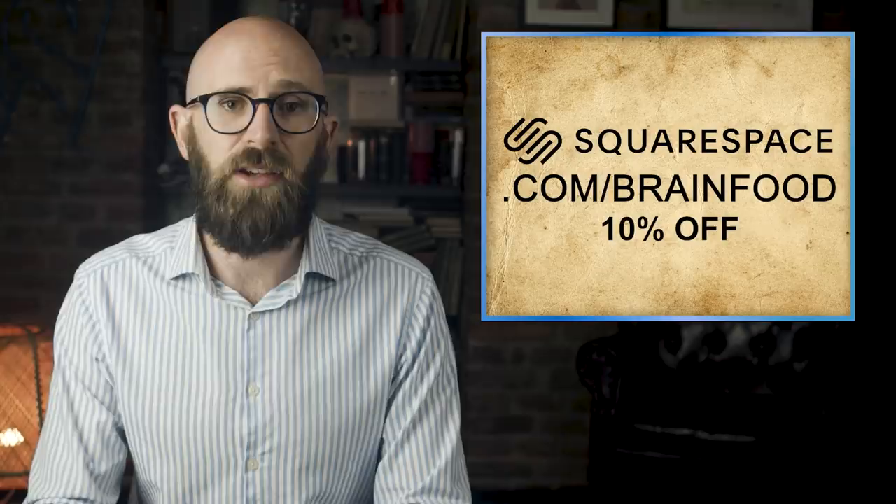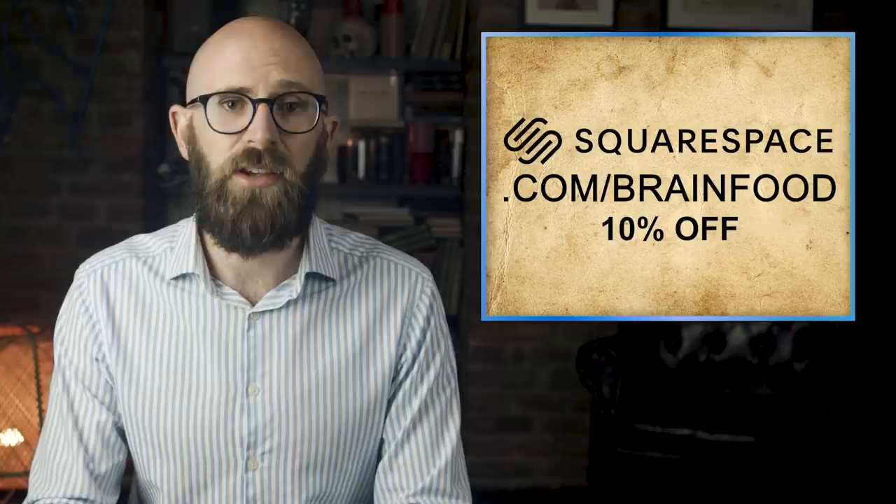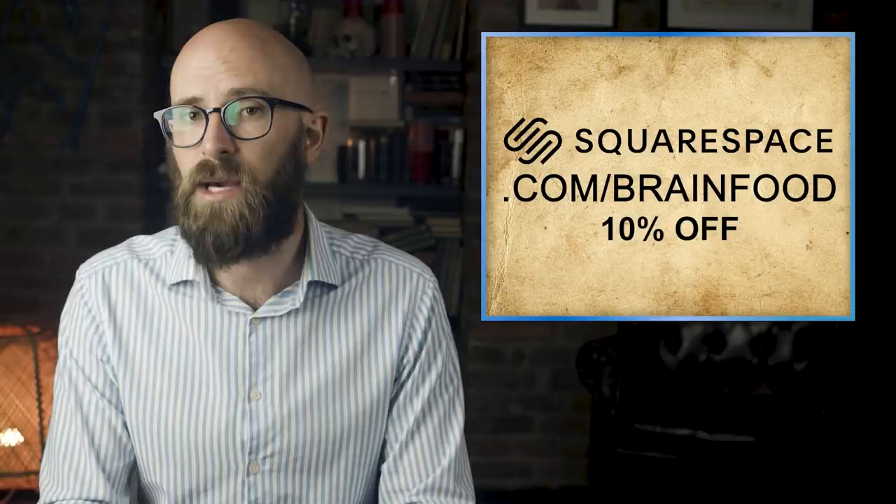When you're ready to get started on that next project — big or small — if it involves a website, it's got to be with Squarespace. Right now you can go to squarespace.com for a free trial, and when you're ready to launch, go to squarespace.com/brainfood to save 10% off your first purchase of a website or domain. And now on to today's video.